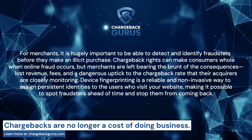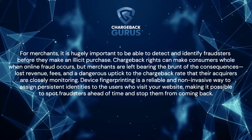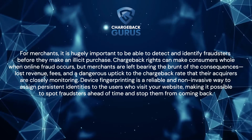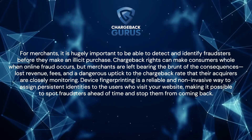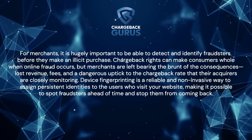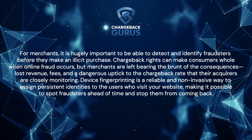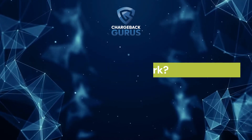Chargeback rights can make consumers whole when online fraud occurs, but merchants are left bearing the brunt of the consequences — lost revenue, fees, and a dangerous uptick to the chargeback rate that acquirers are closely monitoring. Device fingerprinting is a reliable and non-invasive way to assign persistent identities to the users who visit your website, making it possible to spot fraudsters ahead of time and stop them from coming back.